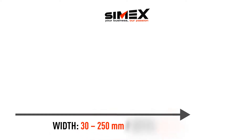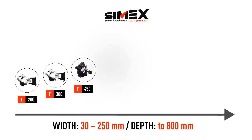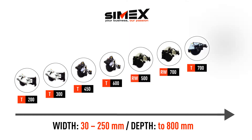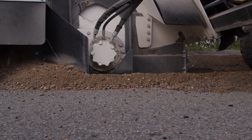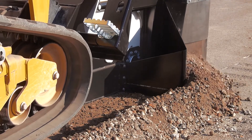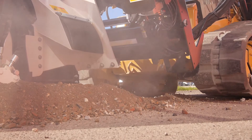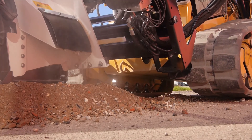The range of our wheel saws meets trenching needs for widths from 30 to 250 mm, and depths to 800 mm. Thanks to the patented solutions and features of these attachments, they make a clean, precise trench without damaging the bordering pavement. This way the excavated material remains perfectly intact, and as a result so do the mechanical characteristics of the backfill.